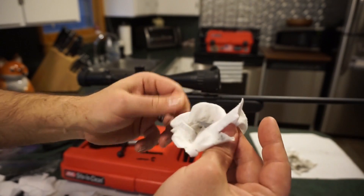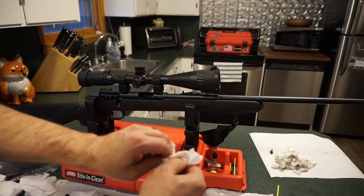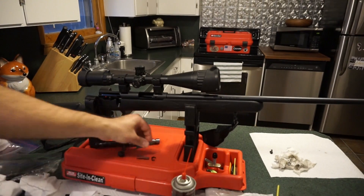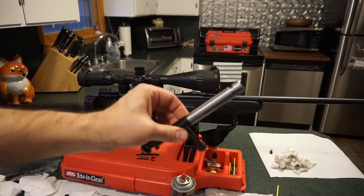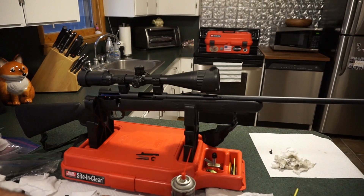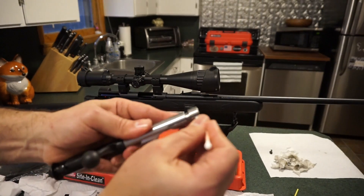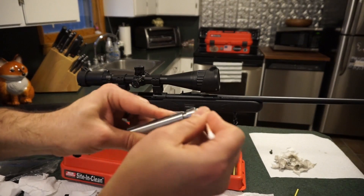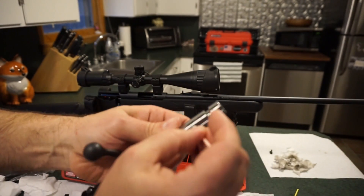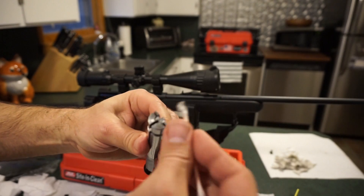Make sure your extractor gets nice and clean — there's likely a decent amount of carbon buildup on it. Give it a good spray to clean it off. Clean the little extractor and push piece as well. Hit the bolt ridges with REM oil and a Q-tip — that's as far as you really need to take it. Check the end of the firing pin area to make sure there's no brass built up; everything looks really good.